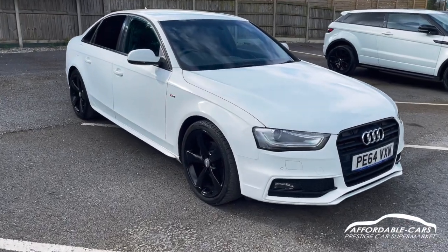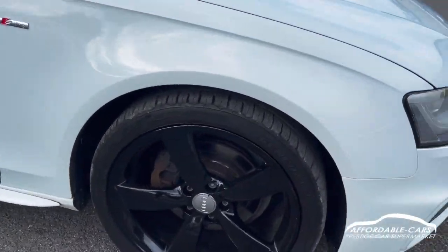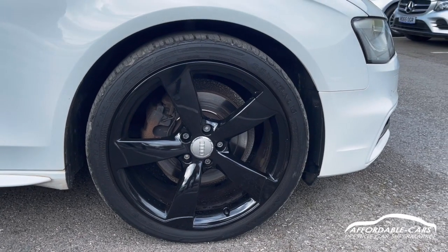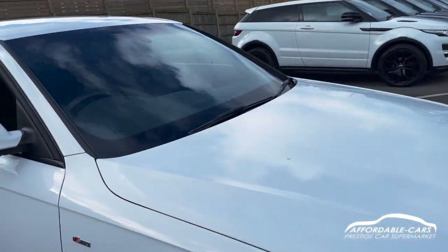It's finished in this gorgeous white, lovely paintwork, really nice and clean. Going down to the alloys, we've got the 19 inch rotor style alloys. It's the Black Edition, finished in black, all lovely perfect wheels — and going with the white, it just looks even better.